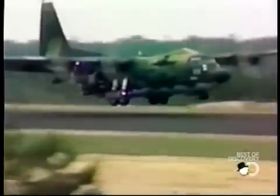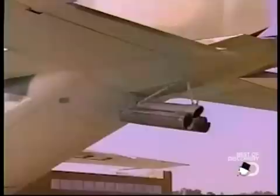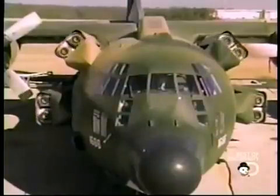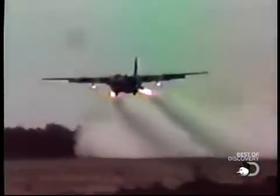As it's currently designed, the C-130 needs 1,400 feet of landing space and 1,800 feet to take off. In order to shorten the distance, engineers retrofit the plane with rockets. These rockets slow the plane as it lands and provide extra propulsion upon takeoff.